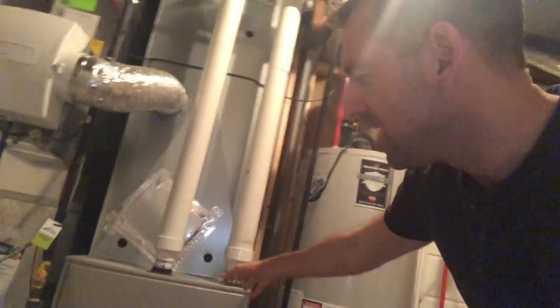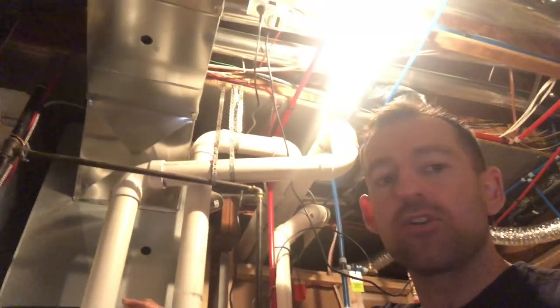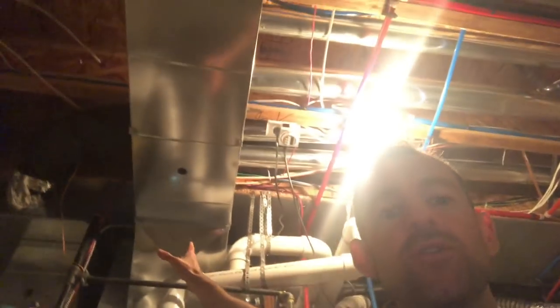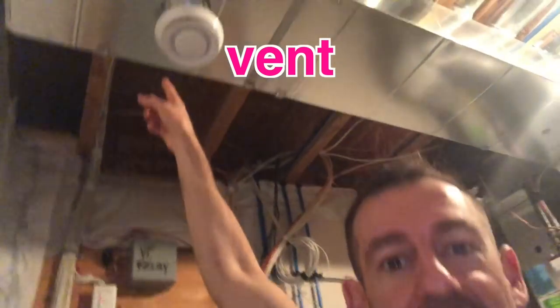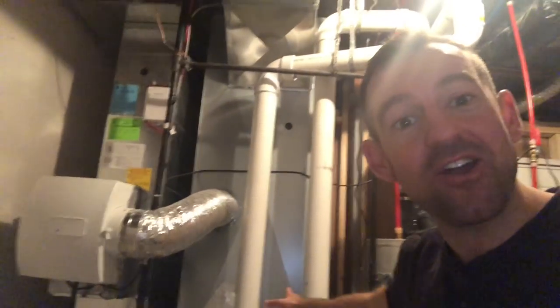This is a furnace. The furnace blows hot air throughout the house. So the air goes up through here, through these ducts, through these pipes, and then it comes out of a vent. This is called a vent. You can hear the furnace just shut off.